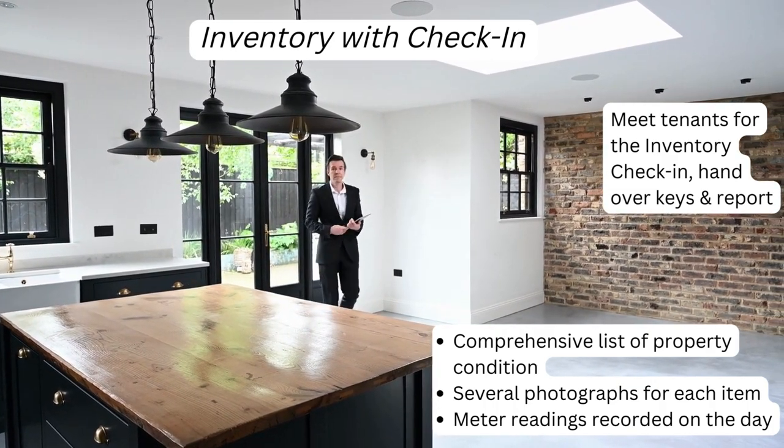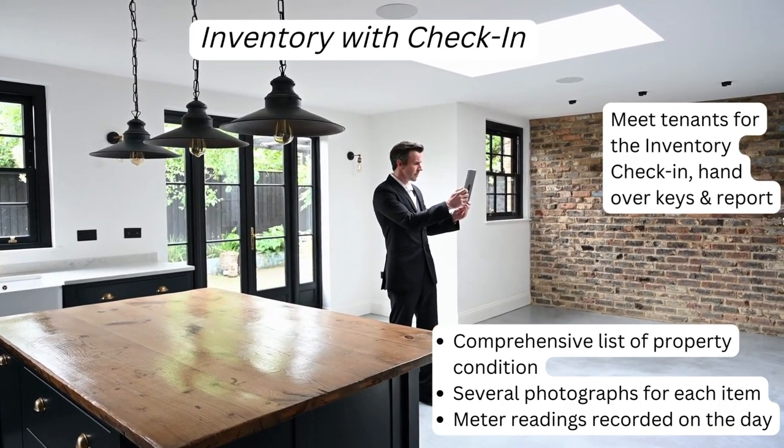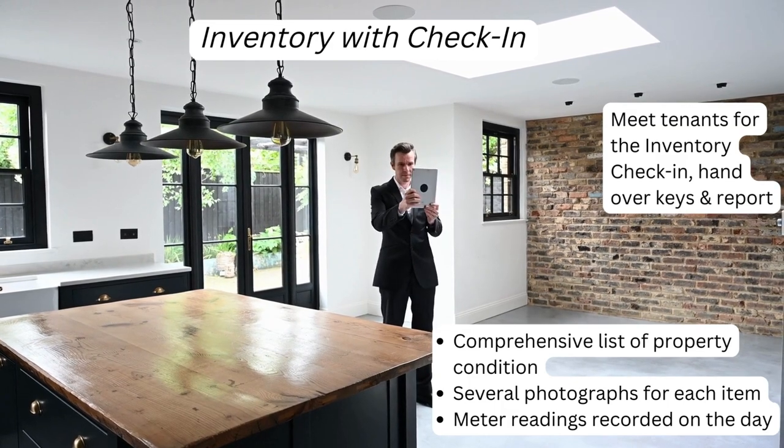If you want to make sure your tenant is presented with the inventory report and all documents are signed, you should book the combined inventory and check-in.